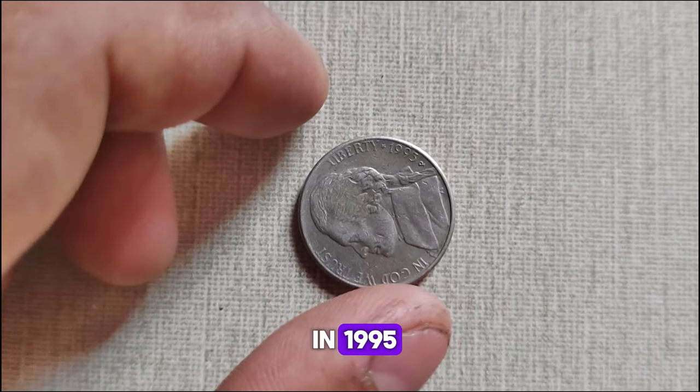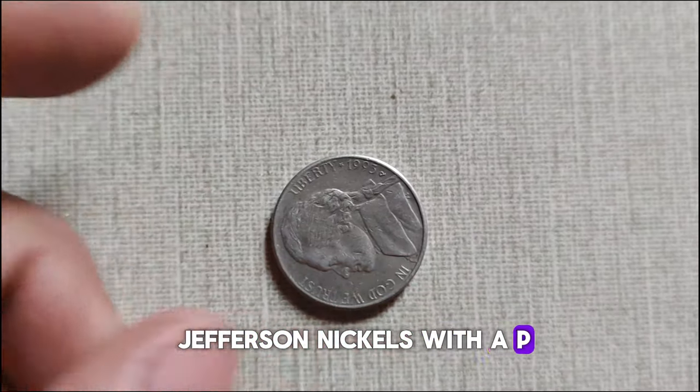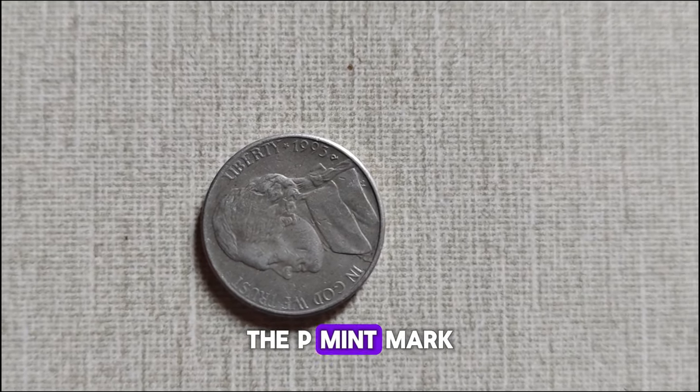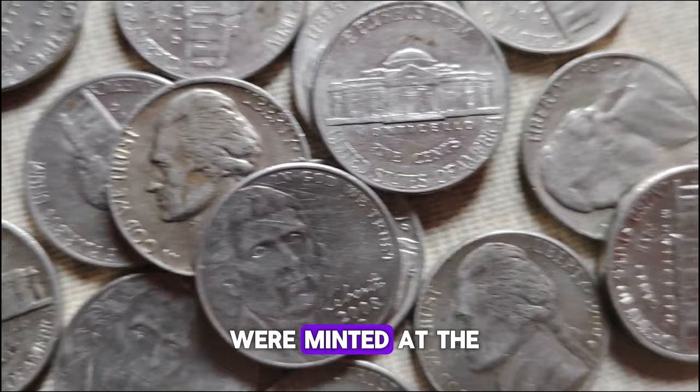In 1995, the United States Mint produced Jefferson Nickels with the P-Mint Mark for the first time since 1942. The P-Mint Mark signifies that these coins were minted at the Philadelphia Mint, adding a unique twist to the coin's history.